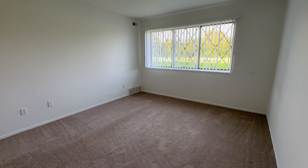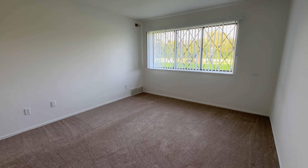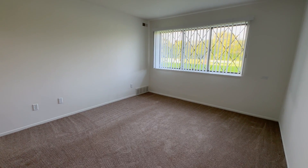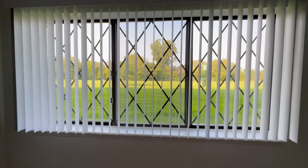Welcome home to Charter Oaks Apartments. Today we will be viewing apartment 6107, which is our one-bedroom Chestnut Oak floor plan. Upon entering the apartment, we have our living room area, as well as a garden view window.